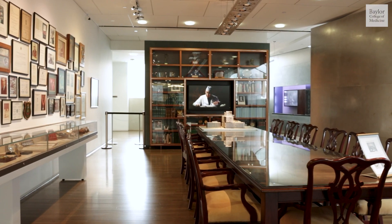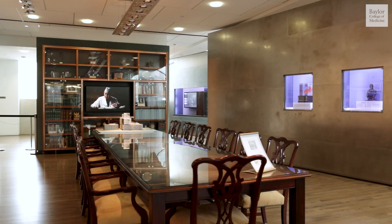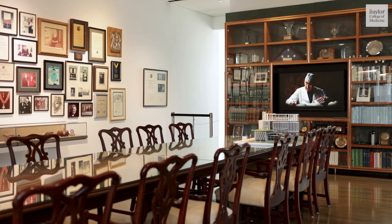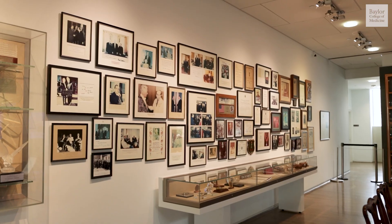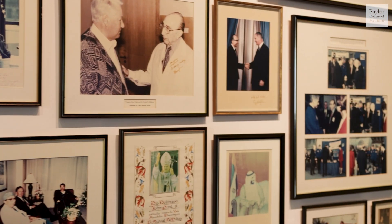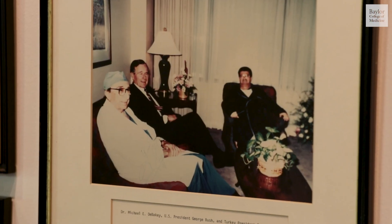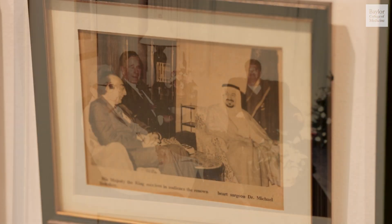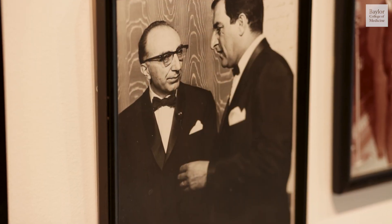This room is actually a replica of Dr. DeBakey's conference room that was located in his office space. This is just a very small portion of his book collection. His office was lined with various awards and photographs of his more famous patients and friends. He operated on the rich and famous, including royalty, but he was also devoted to providing care to any and all in need.